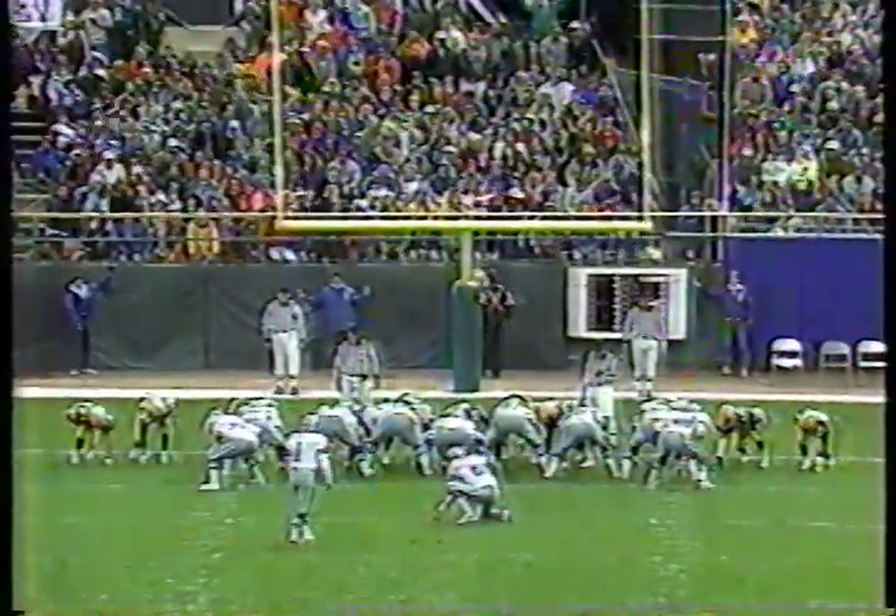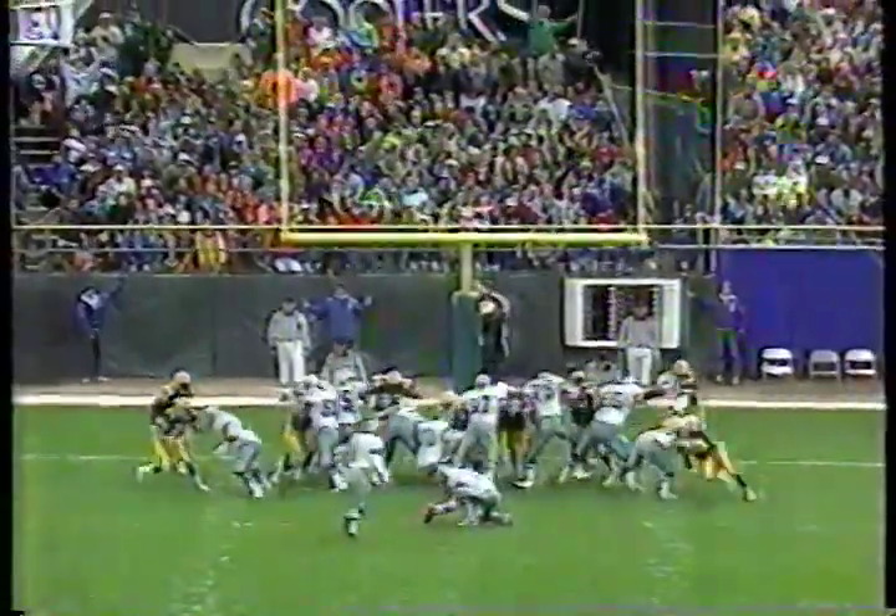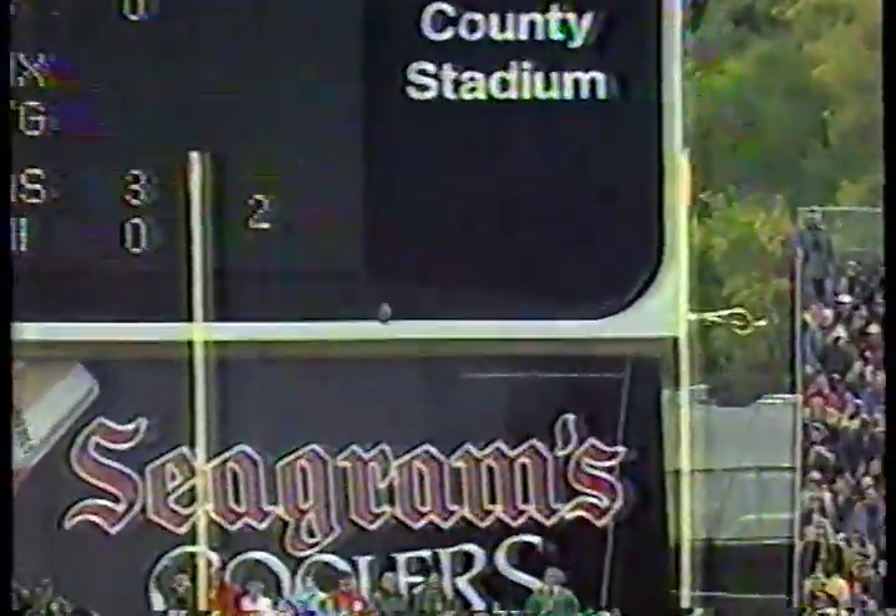Before we watch the draft, we watch Will try to kick the second point — and he does.